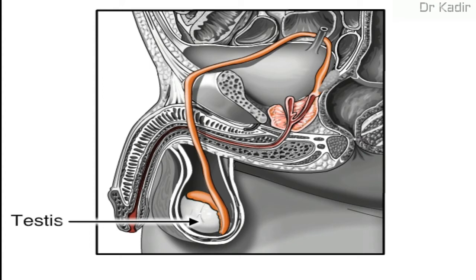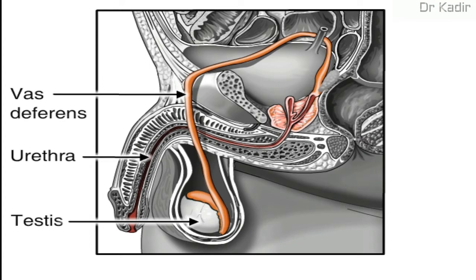Sperm are produced and released by the male reproductive organs. The testes are where sperm are produced. The testes are linked to the rest of the male reproductive organs by the vas deferens, which extends over the base of the pelvic bone, or ilium.